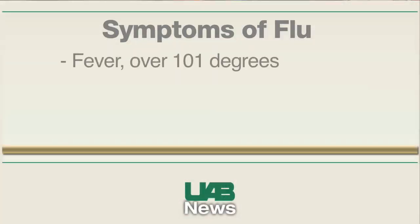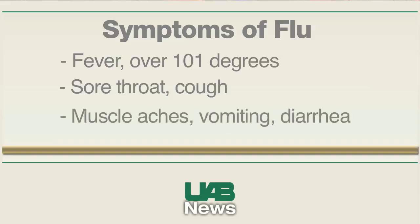The most prominent symptom is usually fever. Fever is present in virtually every case of swine flu, and it's usually over 101 degrees — significant fever is present in virtually every case. Other symptoms you can expect are a sore throat and a cough, which will usually start out as a dry cough. Other symptoms that may be present include muscle aches and sometimes vomiting or diarrhea.